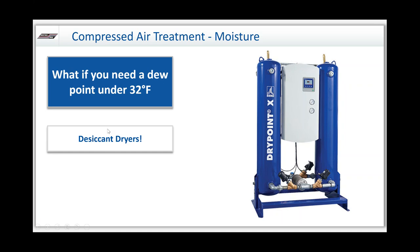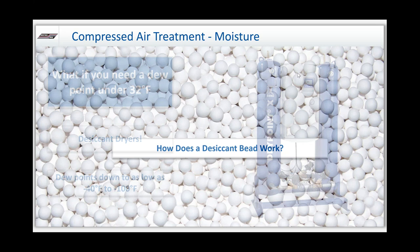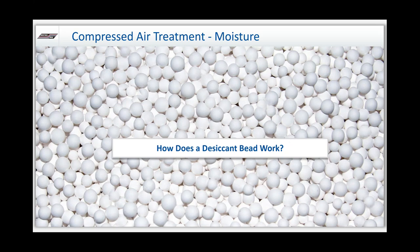When we need to go under 32 degrees, we go to desiccant dryers. Desiccant dryers are essentially two towers that rotate back and forth, filled with desiccant, and they can get you down to dew points of negative 40 or even all the way down to negative 100. How does a desiccant bead work? Those towers are both filled with desiccant beads that are extremely porous and hygroscopic — they naturally attract moisture. We fill these towers with these beads, which could be activated alumina, silica gel, or molecular sieve, depending on how deep a dew point you need.